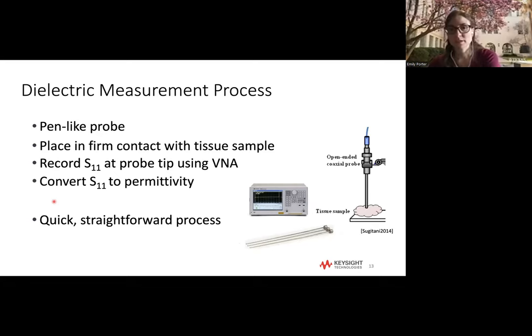The dielectric measurement process most common across the microwave range is actually quite simple. We use a pen-like open-ended coaxial probe — you put it in contact with a tissue sample, connect it to a VNA, and it records the reflection coefficient S11 at the tip. That reflection differs depending on the tissue properties present, and based on that we can convert the reflection coefficient to an estimated permittivity. The whole procedure takes only a minute or two.